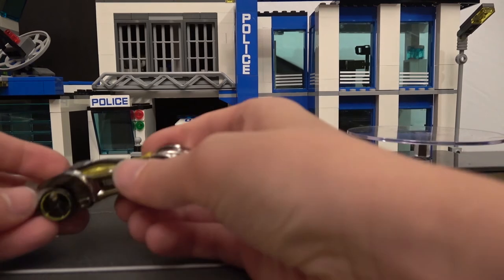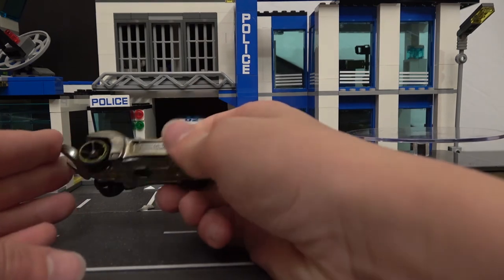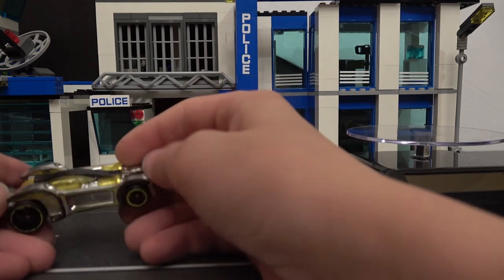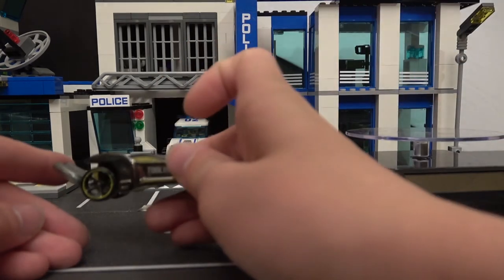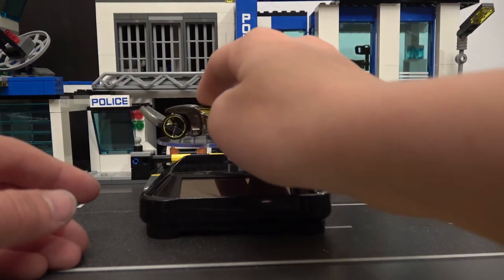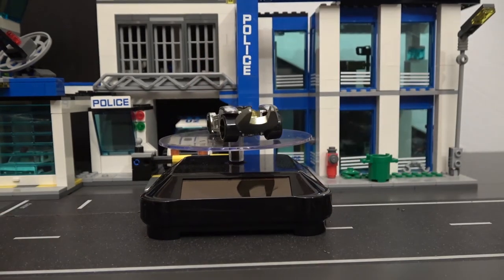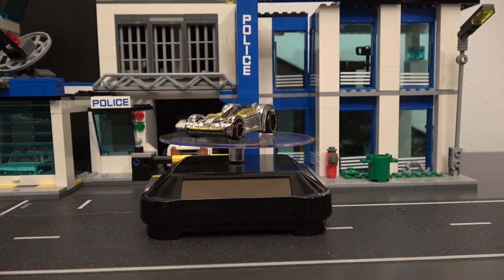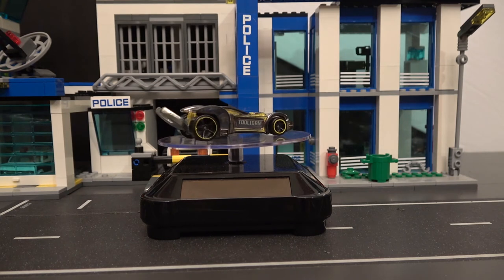So this next one is a really nice 2009 tool again from Hot Wheels. They did awesome on this model — love the colors. Let's give you a 360 degree look at this model. Really nice wheels. Almost a mirror color on this one.